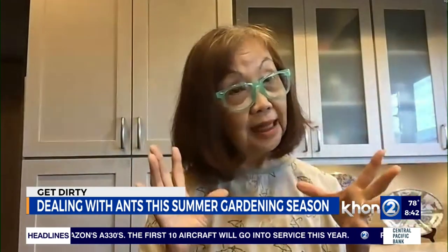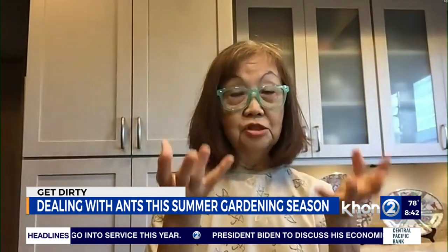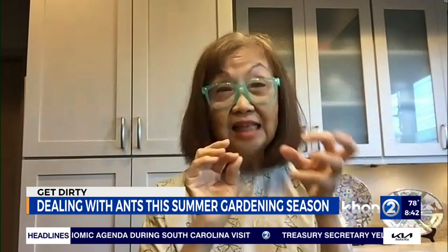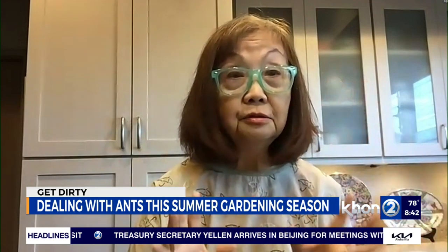Last week I wondered why my lavender plant outside started dying all of a sudden — it was dry for about a week. When I pulled the plant out of the pot, it was infested with ants with eggs crawling everywhere. Yucky! So what do you do?